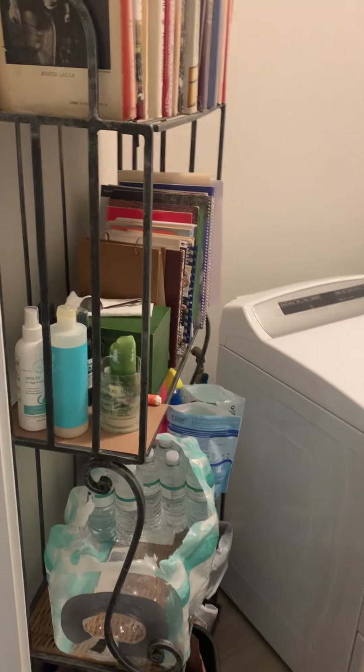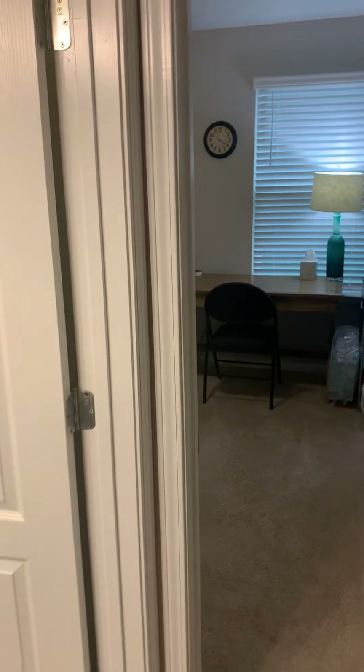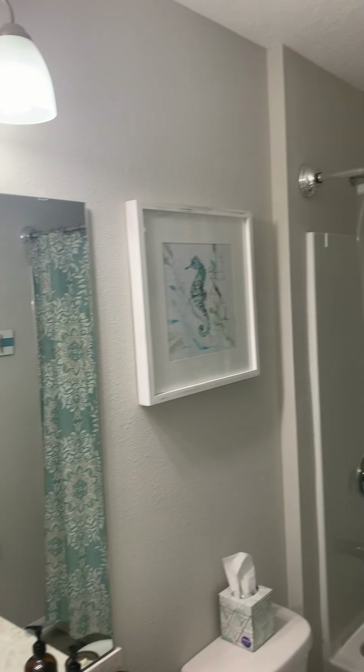Just showing you another view here — I'm standing in the middle of the living room. As you can see there are already ceiling fans installed. Right over here is the open concept living room, dining room, and kitchen. It's got high ceilings throughout, which is really very nice.